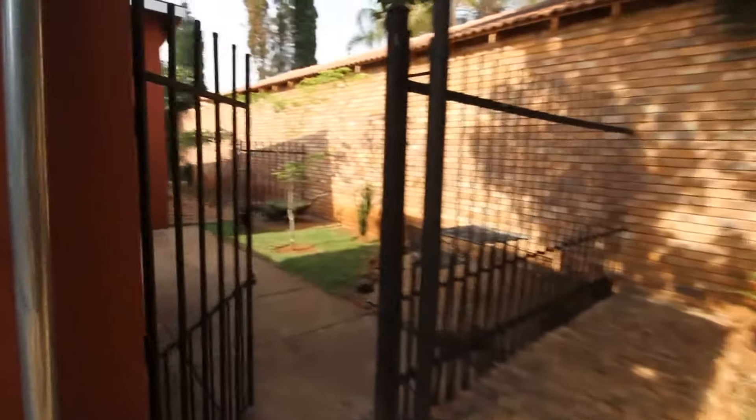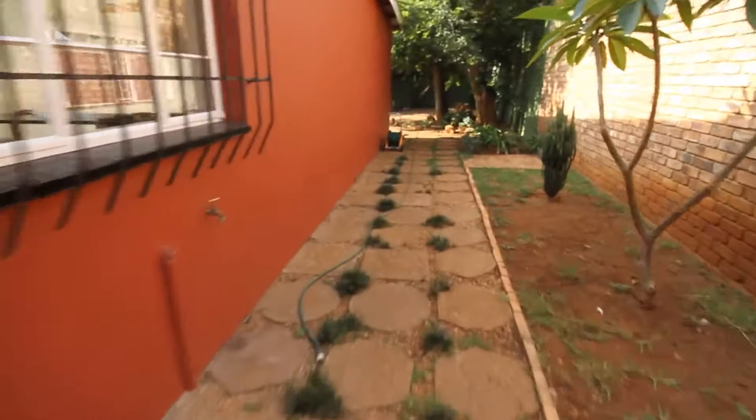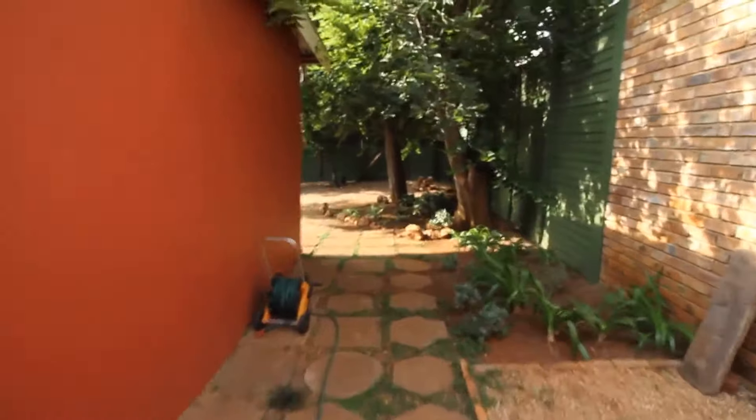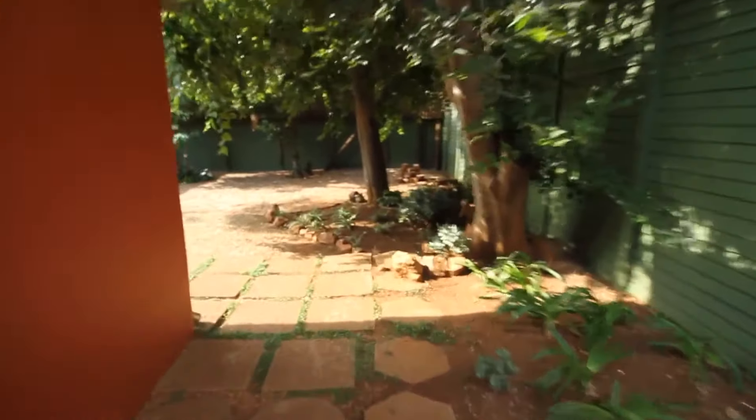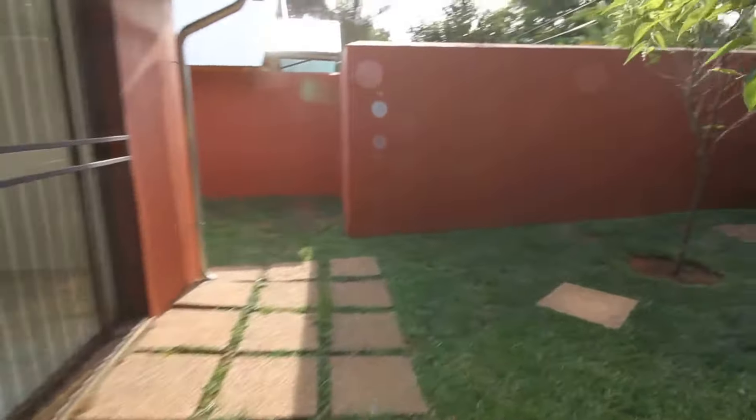They've got their own little garden, and this is the walkway into this unit. You can see they are completely private — they can do their own thing on this section. There's enough garden space for them to move around and do their thing.